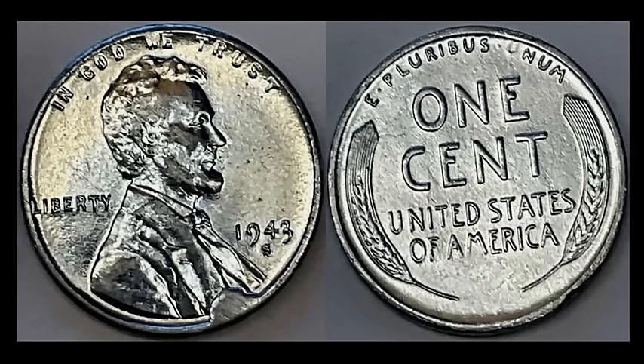A 1943-S steel cent — I haven't seen this one in quite a while — with a cud die break. Take a look at the base of Lincoln's bust right under the date: you'll see the cud right there. It does have the corresponding weakness on the reverse — the U in UNUM is very, very weak, which checks out. Cuds are the hottest rage right now; the pricing and value is very consistent across the board. This one sold for $52.55 with 12 bids.